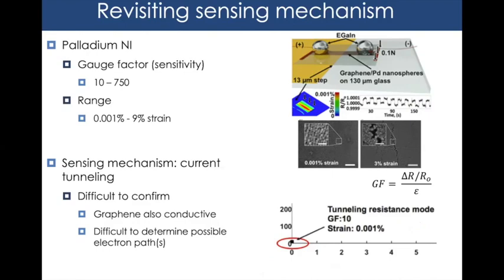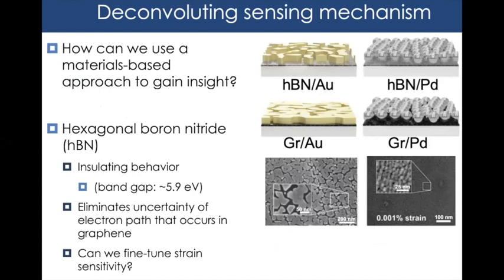Confirming this hypothesis is difficult because graphene is also conductive, making it hard to determine which electron paths dominate. So we designed a study to deconvolute the sensing mechanism by substituting graphene with hexagonal boron nitride (hBN), an insulating material. Hexagonal boron nitride is the ideal substitute because it has the same crystal lattice structure as graphene — differing by only ~2% — but with insulating behavior and a bandgap of ~5.9 eV. By substituting graphene with hBN, we can isolate the contribution of the nanoparticles.